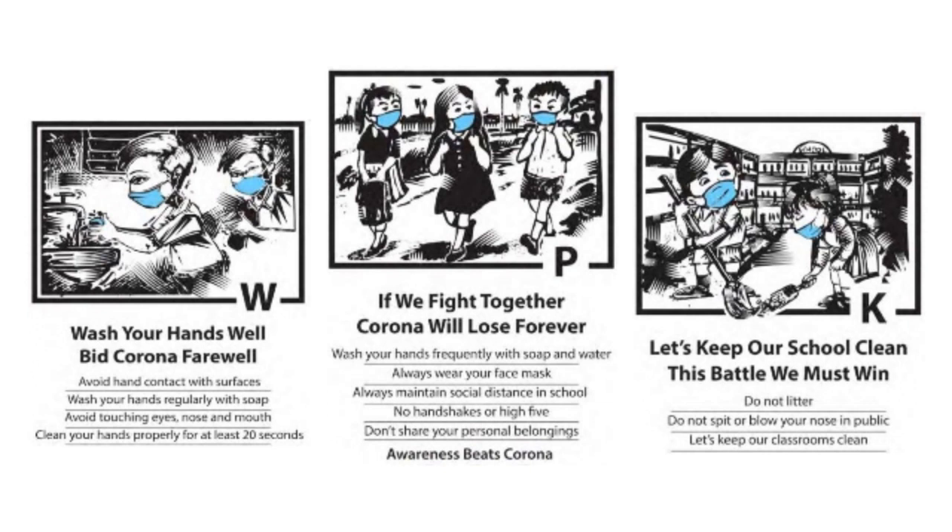Students will be having their lunch in their classrooms and will not share their food or water with their friends or anyone else. The staircases and corridors will have one-way systems and social distancing measures will be in place.